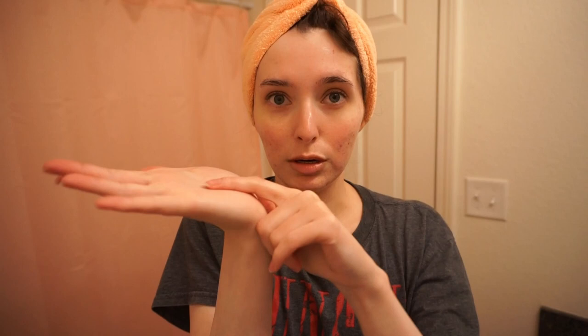This is something you can use daily — it says use AM and PM, so twice a day — but I'm just going to try it once a day at night. I'm going to do what Dr. Dre did in her video and just pour it in my palm and use my finger to put it on. Just a few drops in my hand — it's a clear liquid with a little bit of consistency to it but not much.